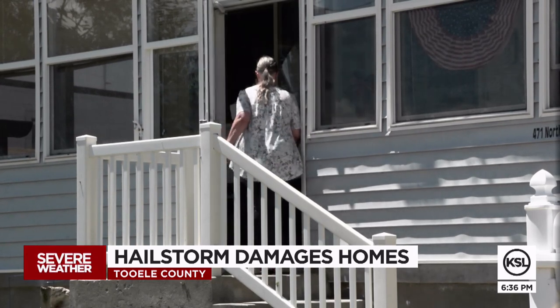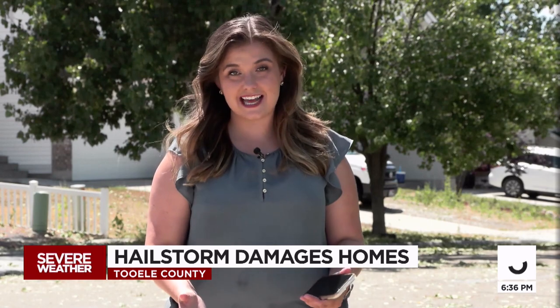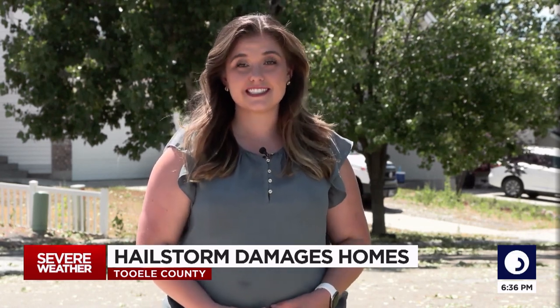It's just kind of crazy. And the sun has melted that hail now, but there's a whole lot of cleanup and repairs to make for the homeowners here in Tooele. Shelby Lofton, KSL 5 News.